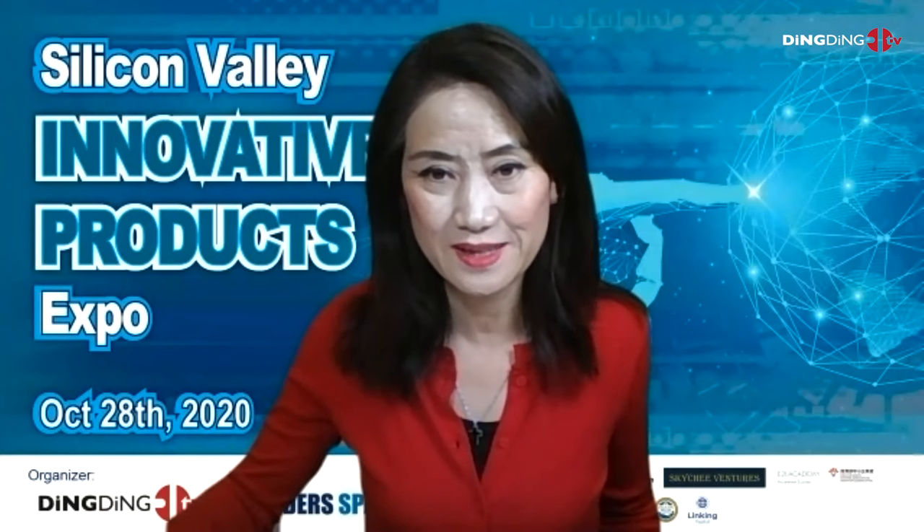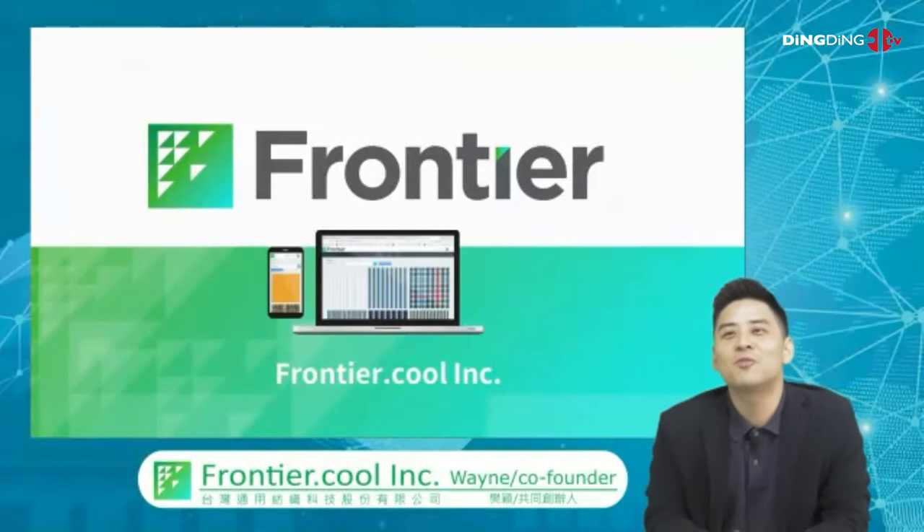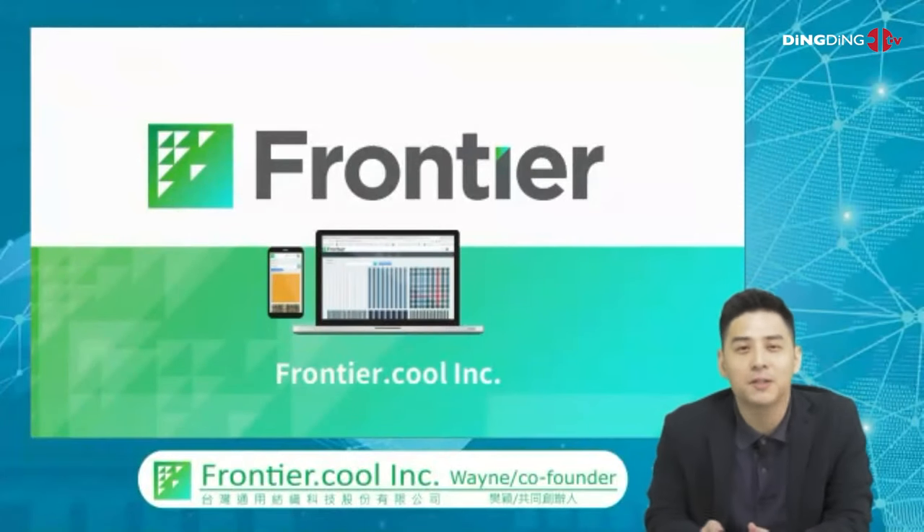So now we're going to have the last team, and the last team will be Frontier. Let's welcome Frontier Cool Inc. The presenter is co-founder Wayne. It's your stage, go ahead. Hi everyone, my name is Wayne. I'm a co-founder of Frontier.